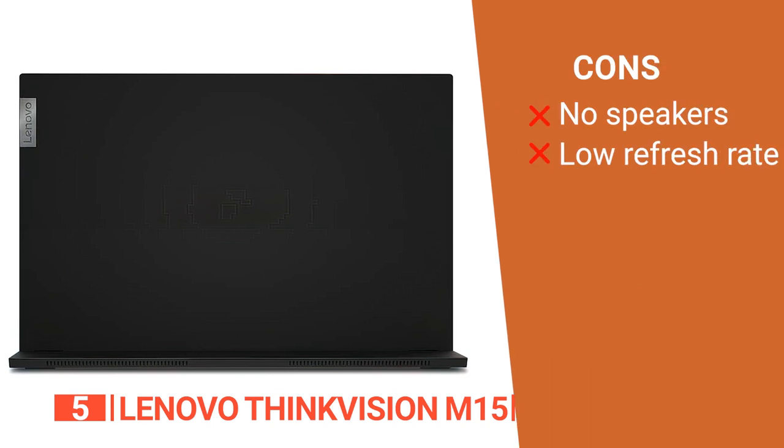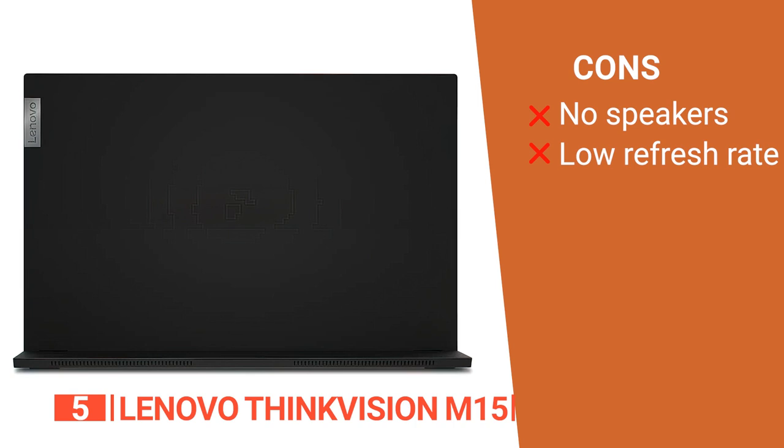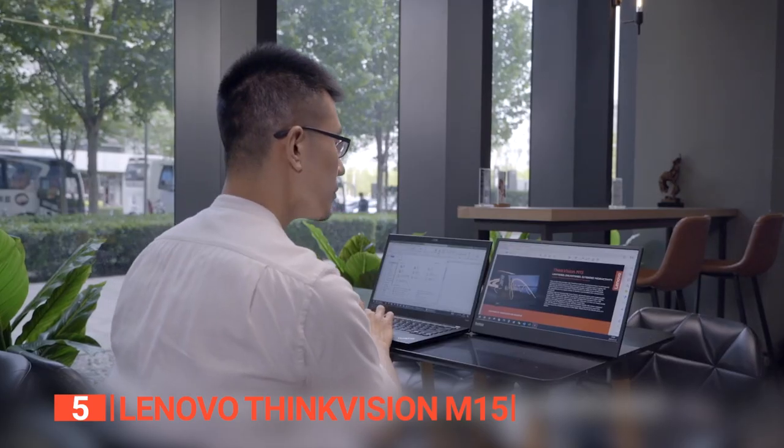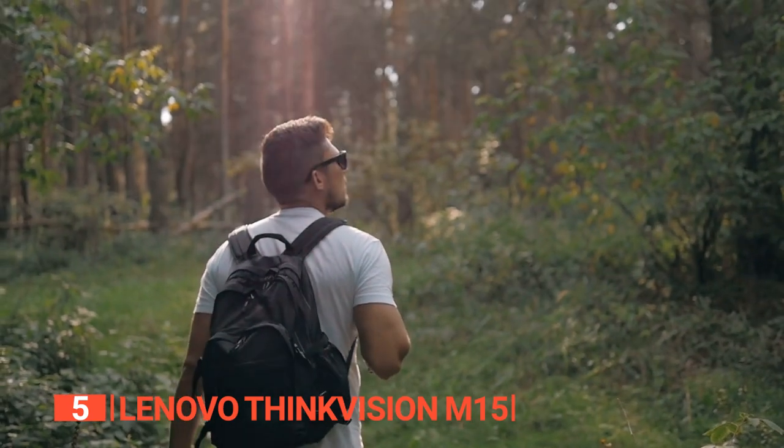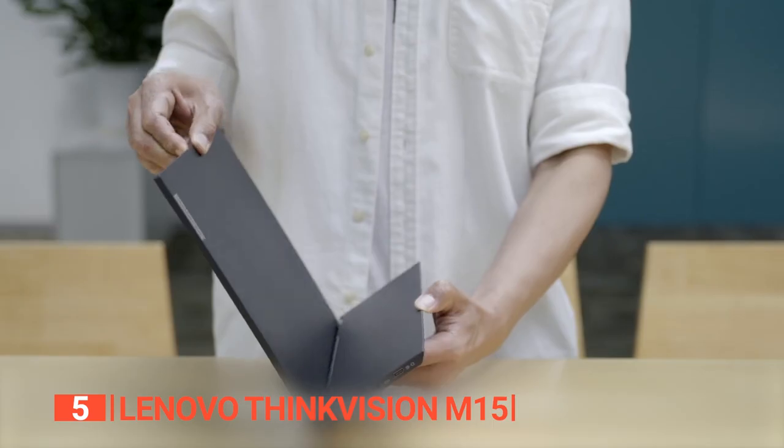However, its cons are it does not have built-in speakers, and the refresh rate is too low for gaming. The Lenovo ThinkVision M15 is best suited for professionals, students, and frequent travelers who value portability, versatility, and productivity.